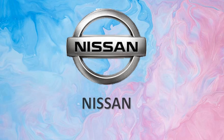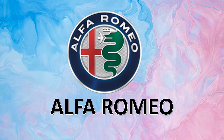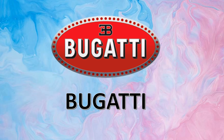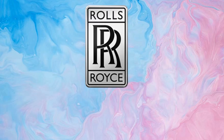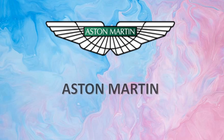Mustang. Nissan. Alfa Romeo. Bugatti. Lexus. Rolls-Royce.